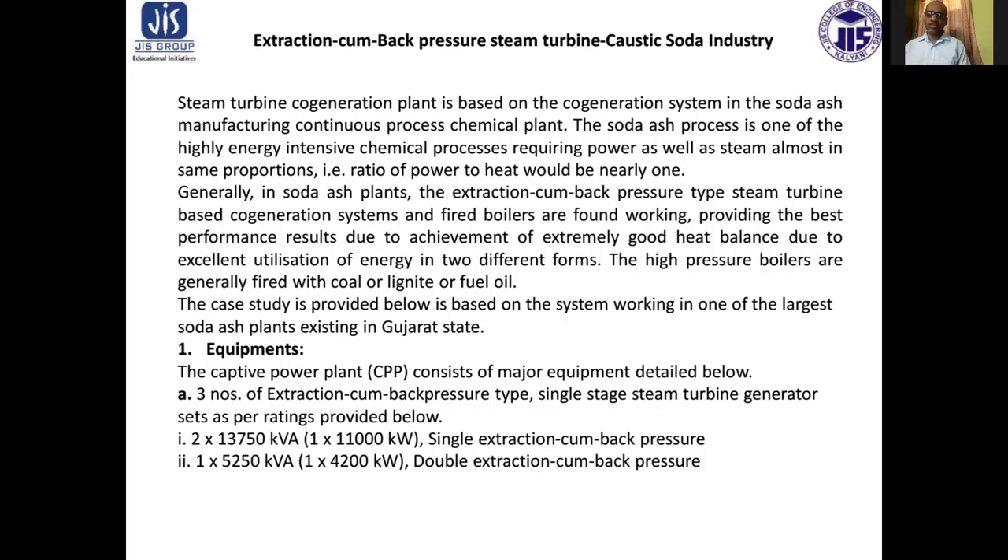The high pressure boilers are generally fired with coal, lignite, or fuel oil. The case study provided below is based on a system working in one of the largest soda ash plants existing in Gujarat state. The captive power plant consists of major equipment details below.